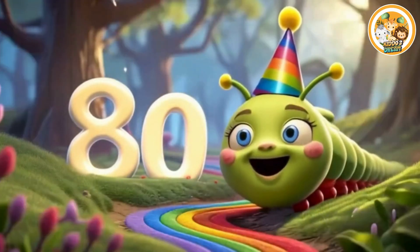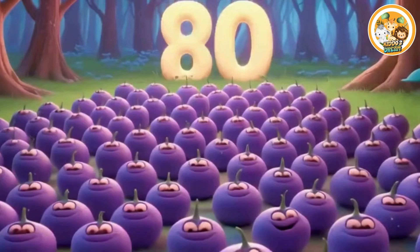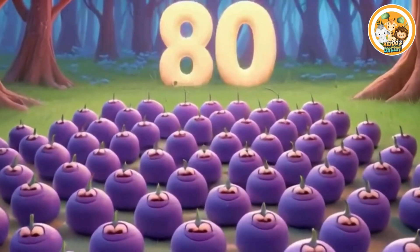Eighty. This is number eighty. Eighty smiling green jaws.